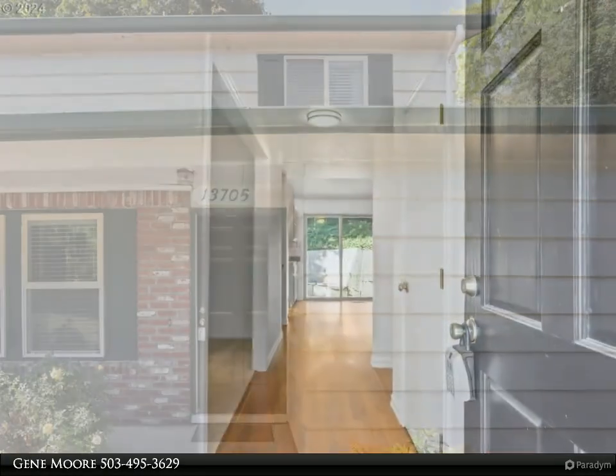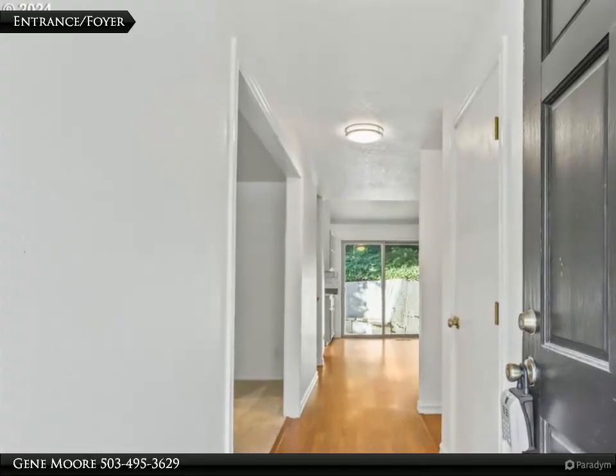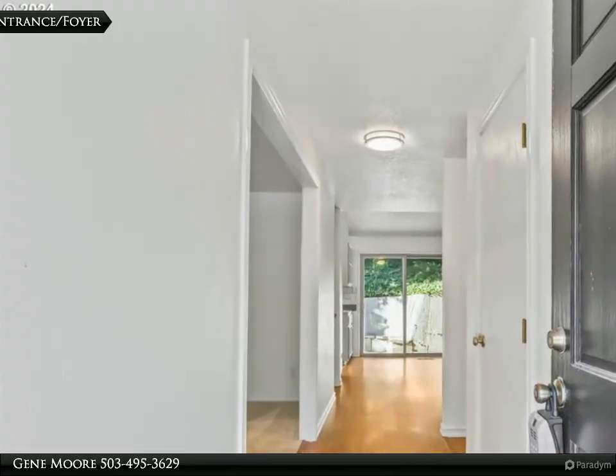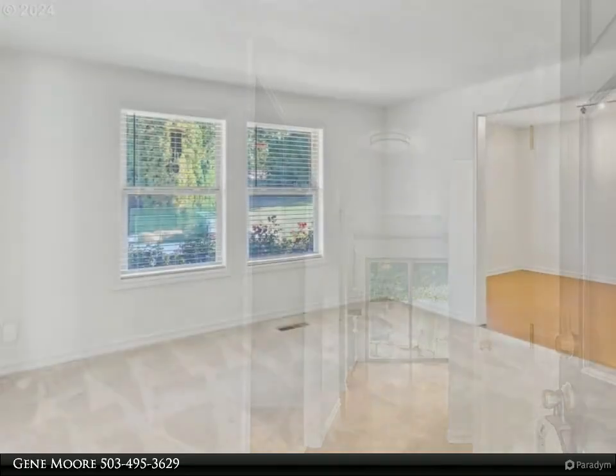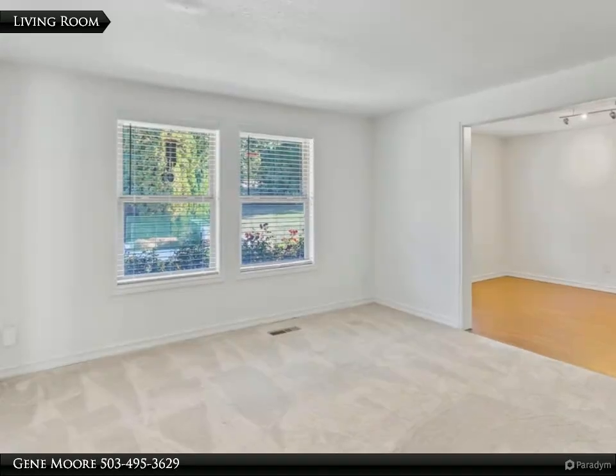Plus a sliding glass door to the fenced backyard. The kitchen has been updated and includes stainless steel appliances, plus there is a nice eating area too.